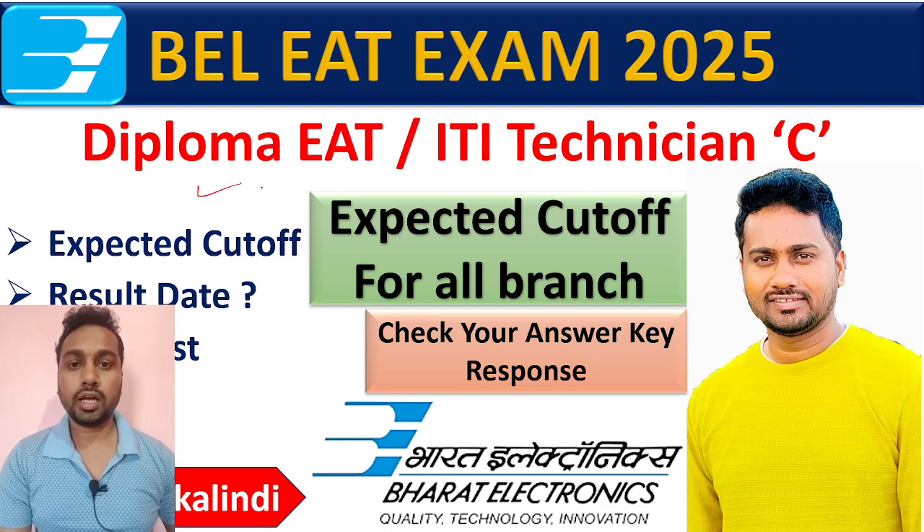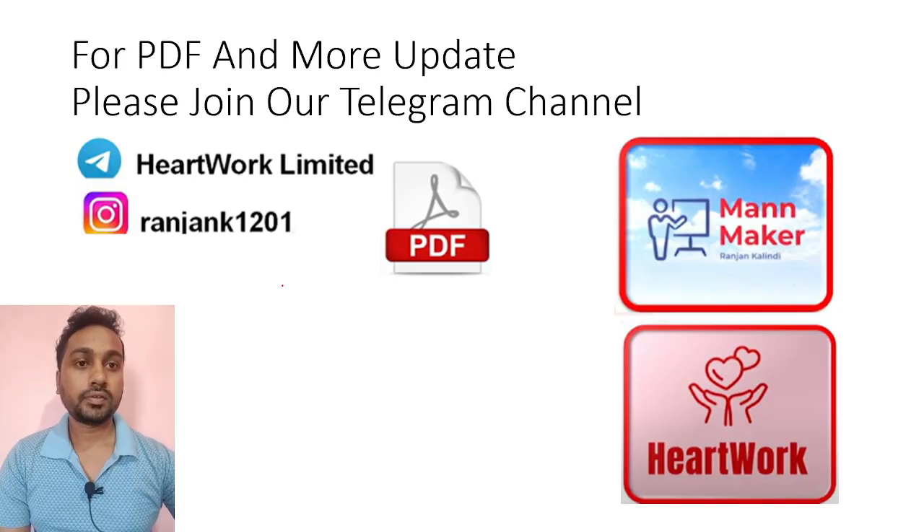Hello everyone, welcome to Manmaker. I am Ranjit Pumar Kalindi and today we are going to talk about BLEAT and ITI Technician exam which was held on 5th February. Today we are going to check the expected cutoff for your exam and also discuss the result date.